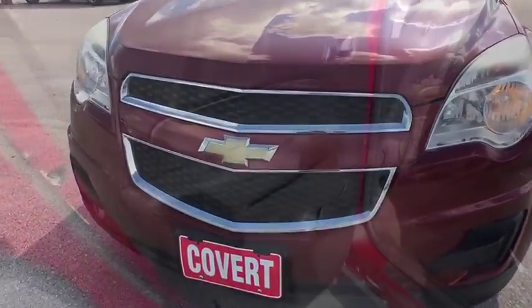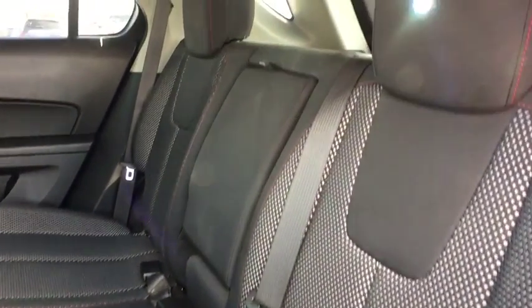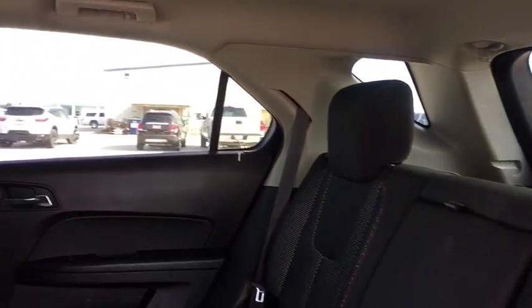Rear defrost, trip computer, power door locks, and security system.